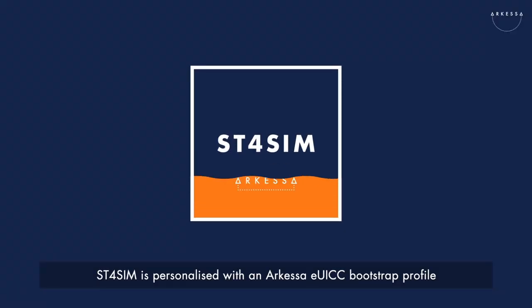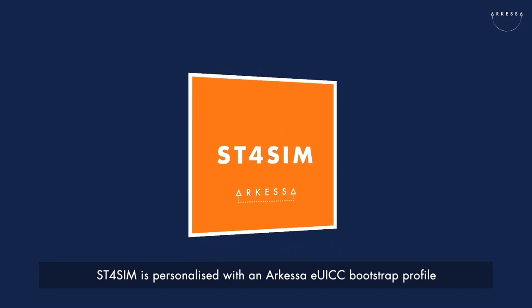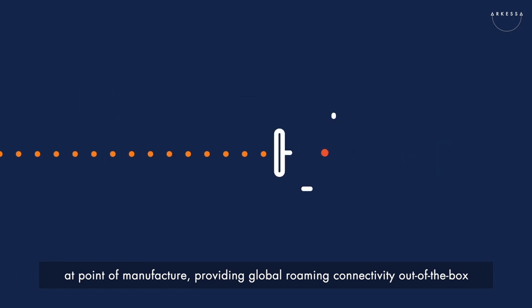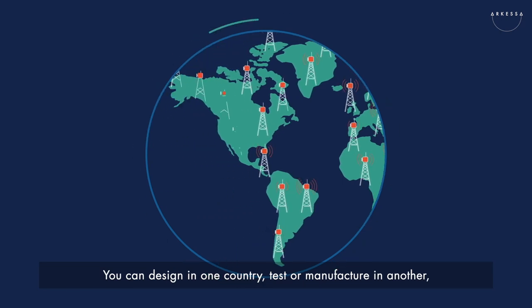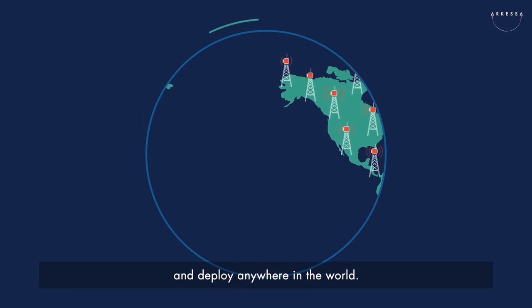ST4SIM is personalised with an ARKESA EUICC bootstrap profile at point of manufacture, providing global roaming connectivity out of the box and access to multiple cellular networks. You can design in one country, test or manufacture in another, and deploy anywhere in the world.